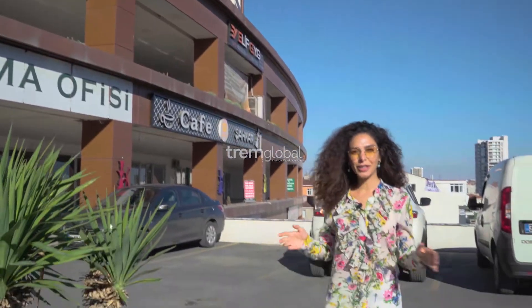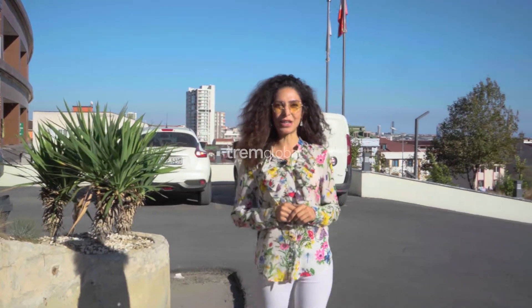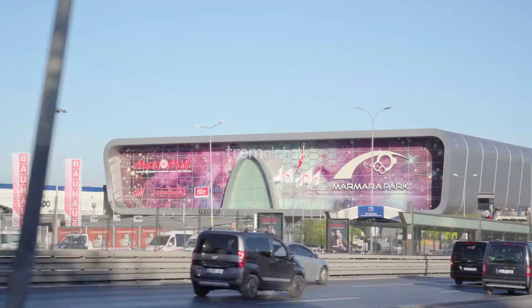About location, it takes just one minute walking to the shopping center, 2 minutes to the Metrobus and bus station, 45 minutes to Taksim, and just 50 minutes to the new Istanbul airport.